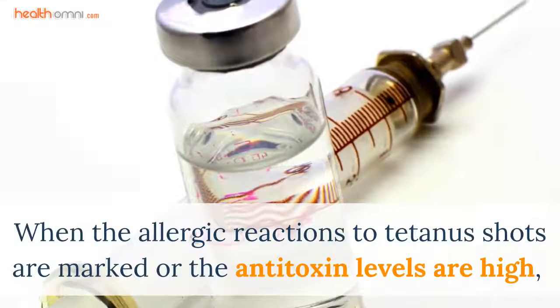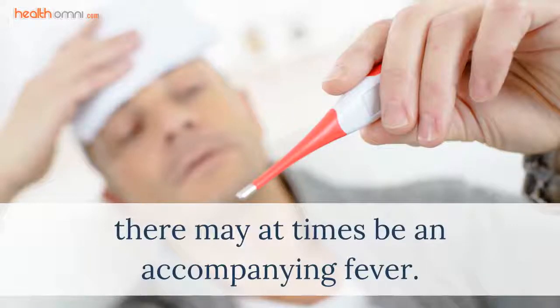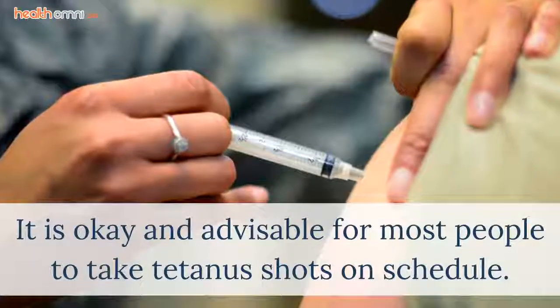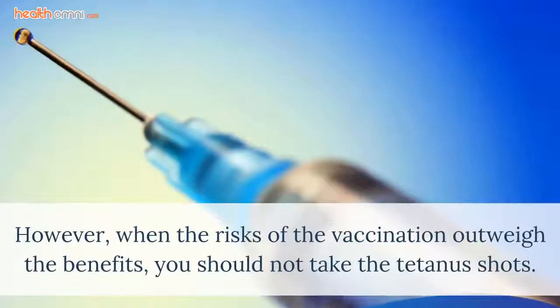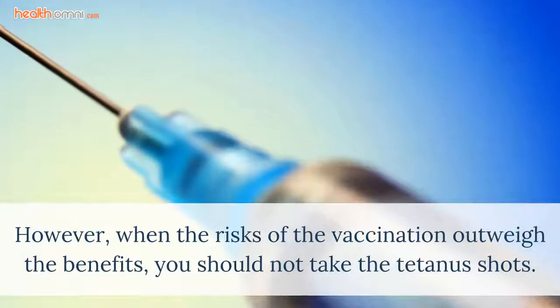When the allergic reactions to tetanus shots are marked or the antitoxin levels are high, there may at times be an accompanying fever. It is okay and advisable for most people to take tetanus shots on schedule. However, when the risks of the vaccination outweigh the benefits, you should not take the tetanus shots.